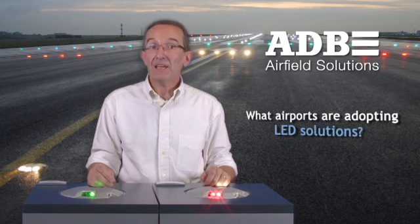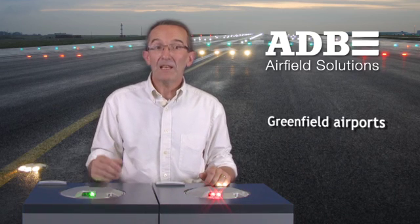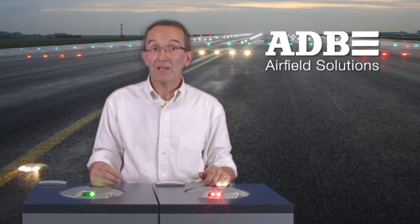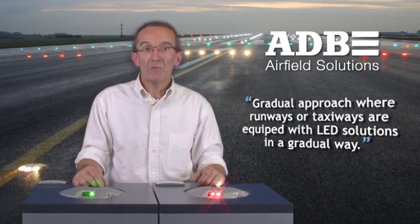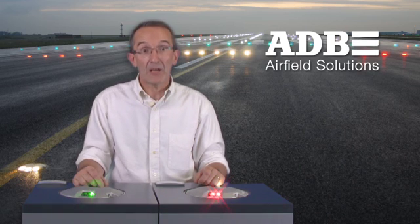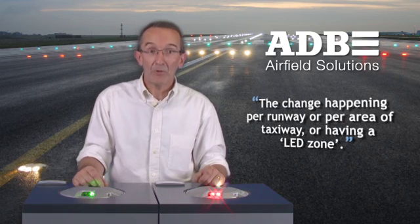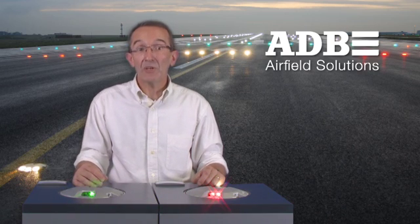We see two types of airports implementing AD lights in their setup. First, greenfield airports — new airports go to a full LED solution when constructing or renovating the entire runway or taxiways. They understand the full benefits of LED and take into consideration the important savings, substantial decrease in downtime, reduced maintenance, and the environmental benefits. They also consider feedback from pilots on visibility, indicating that LED lights offer improved visual guidance. Second, existing airports: here we see a gradual approach where runways or taxiways are equipped with LED solutions depending upon budget availability and replacement needs for current halogen lights, with changes happening per runway or per area of taxiway.